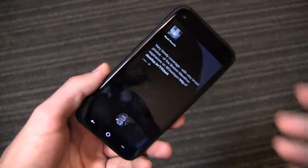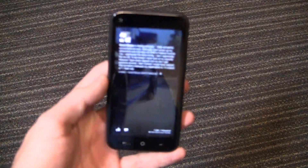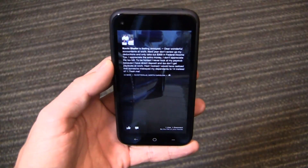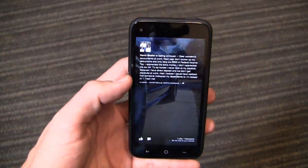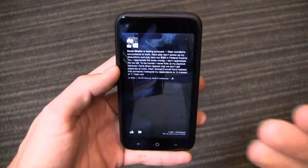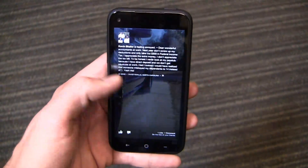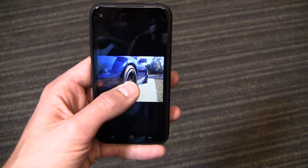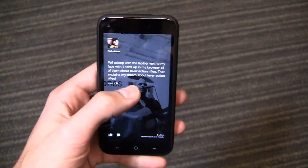You can see the device here with Facebook Home all around — beautiful text, nice images, bringing Facebook front and center on your actual device. I can scroll between different status updates, and I can press and hold to see the cover photo — in this case a car — and then back out and scroll through the various statuses.